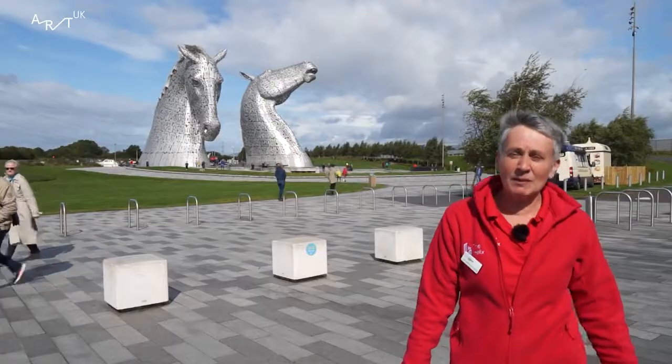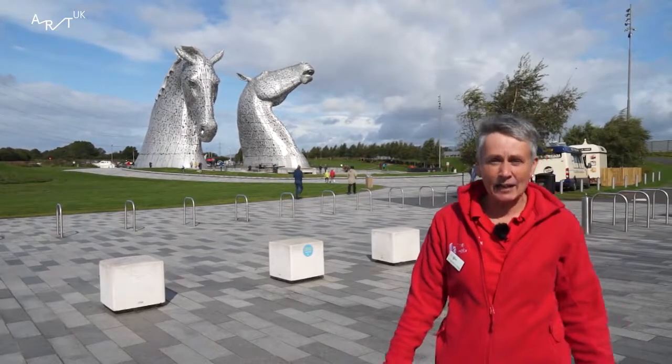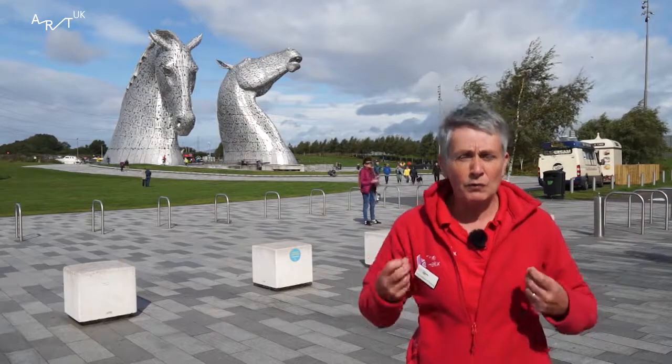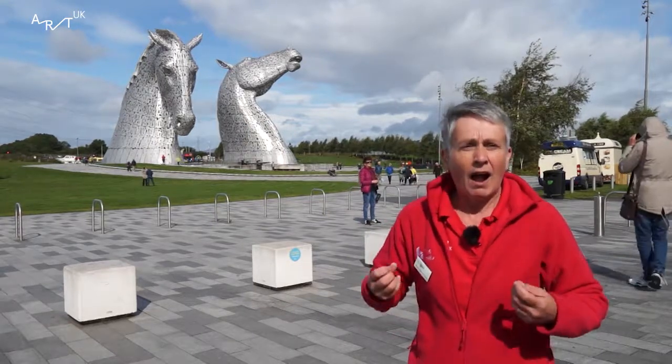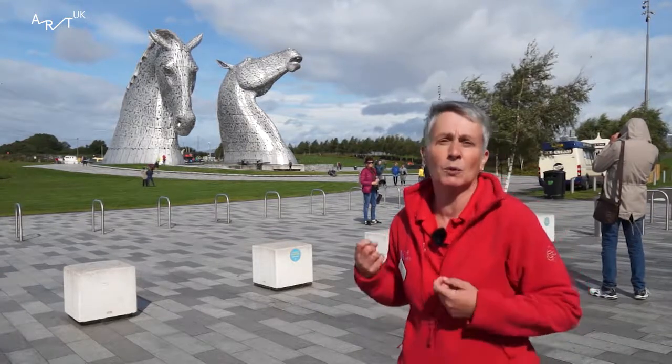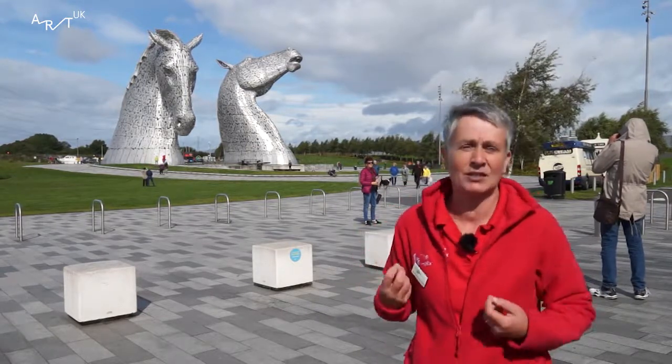My name is Frances Wilkinson and I'm a Kelpie tour guide. Where did the idea to build the Kelpies come from? It came from Scottish Canals, who gave the idea to Andy Scott, the sculptor. Kelpies are, according to Scottish legend, a shape-shifting water spirit. Andy Scott moved away from that idea and wanted the sculptures to represent the heavy horses who worked along the canals in Scotland.